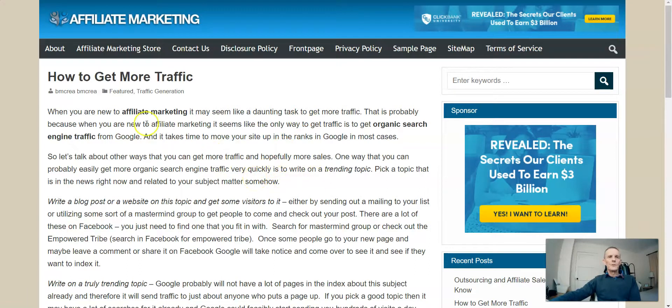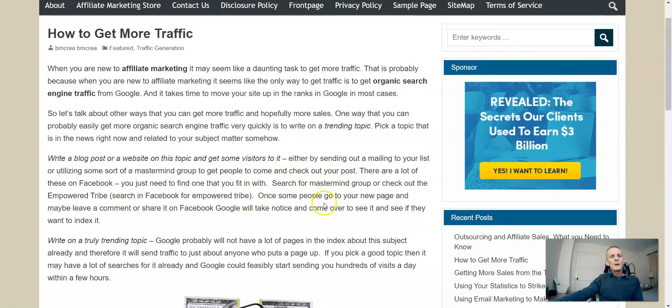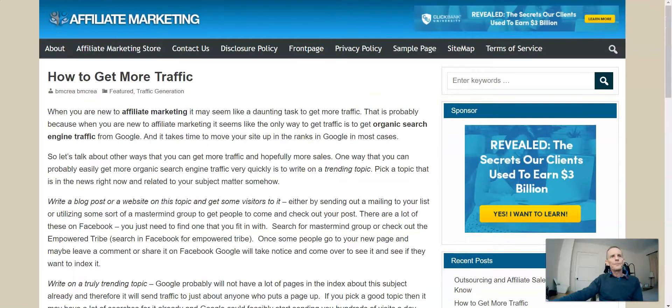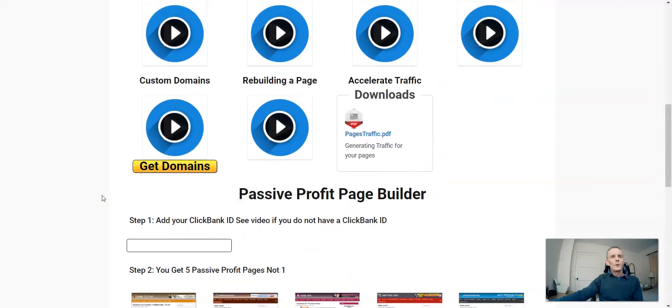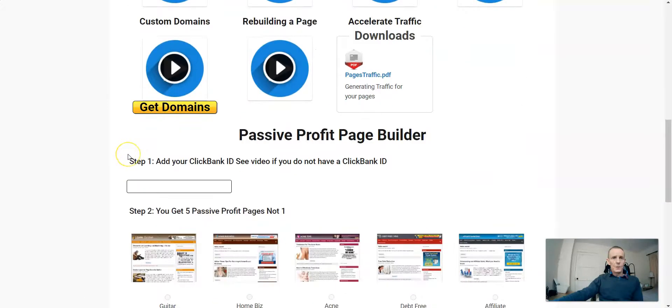When it's been spun some of it doesn't read too bad. 'When you are new to affiliate marketing it may seem a little daunting to get more traffic. That is probably because when you are new to affiliate marketing it seems like the only way to get traffic is to get organic search engine traffic from Google, and it takes time to move your site up in the ranks.' In most cases it doesn't read too bad. But there are no links inside it, so these do need editing. And from inside the members area there appears to be no way to edit these pages.